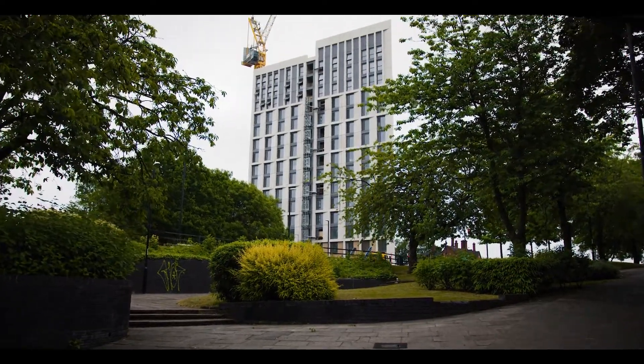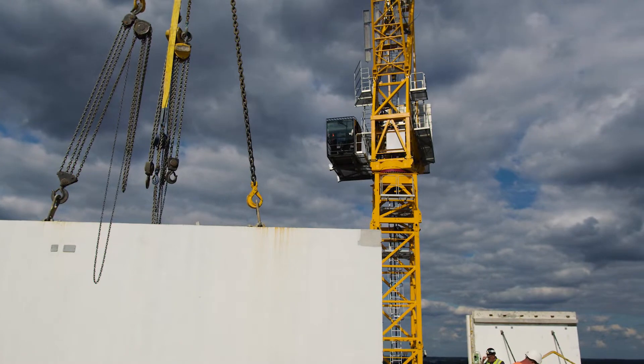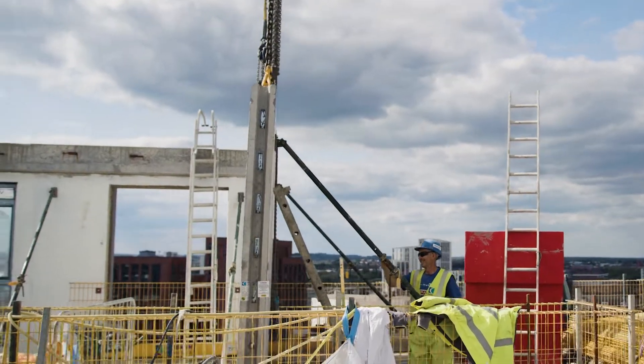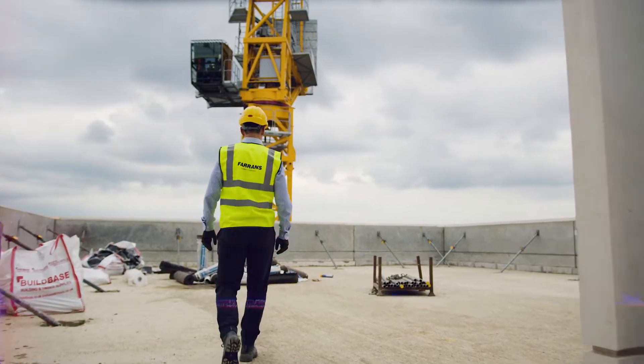This project, Elliott Yard, delivers 200 apartments, uses high-rise modern methods of construction, and it began in January 2020. They're now three months away from completion and it's exciting times because we've recently topped out the precast concrete structure, and that confirms we are on the way to completing the project.